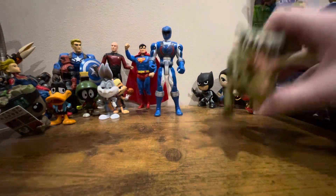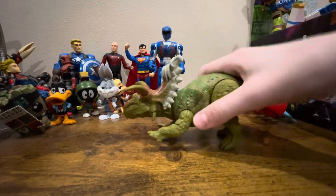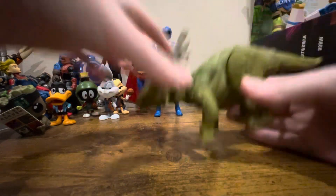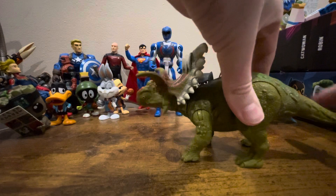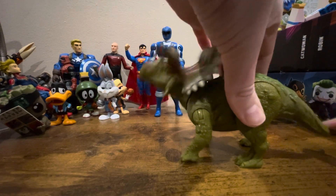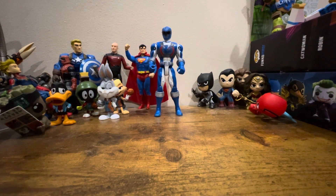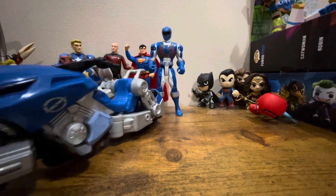Here he is alongside a dinosaur. But this isn't a Jurassic Park video so let's get rid of him. This is kind of boring, isn't it? I don't know what else to say — it's cool though.